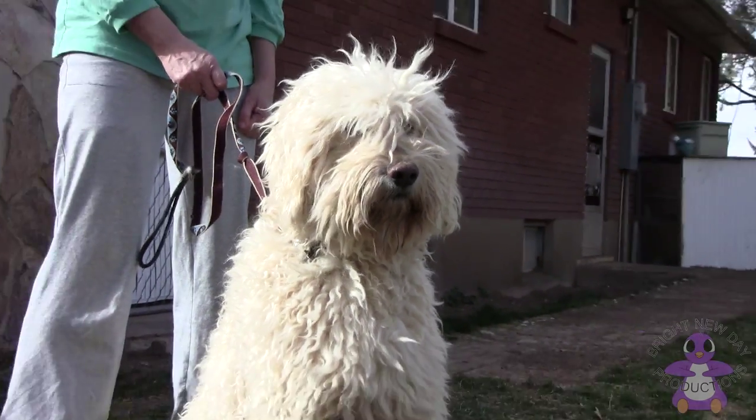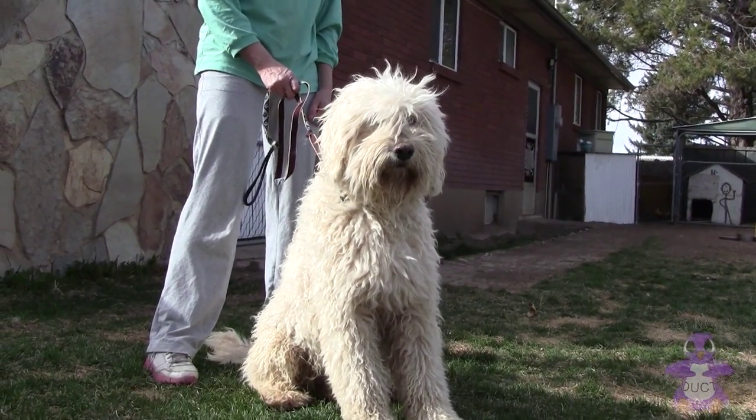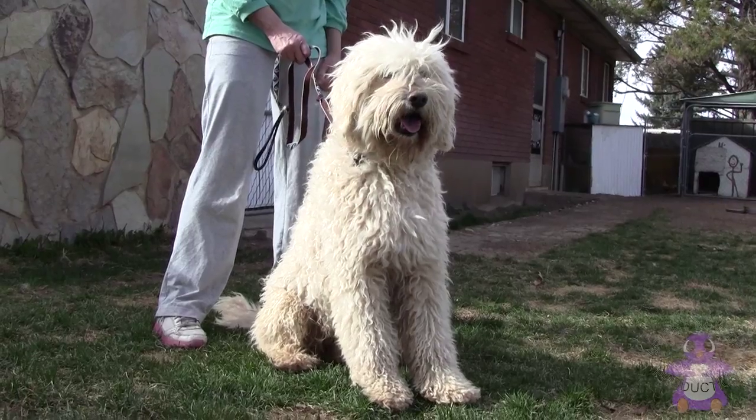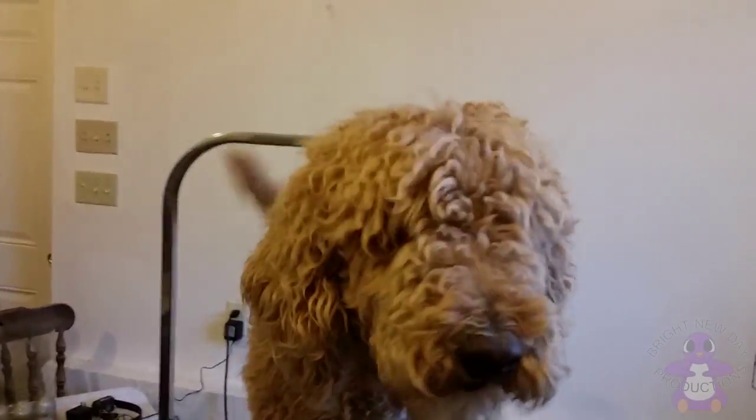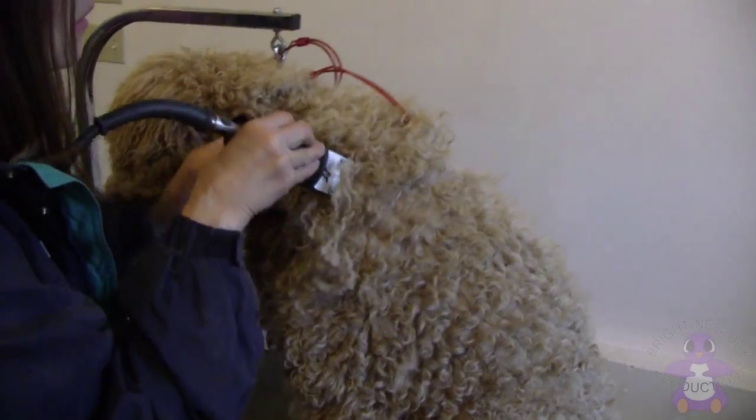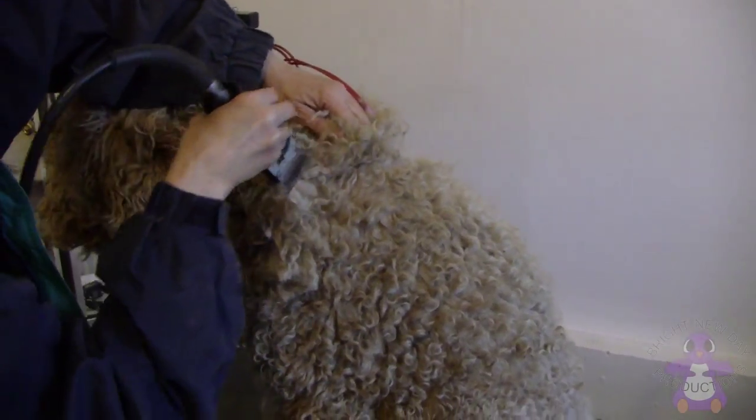Poodles don't shed, and most golden doodles don't shed either. Their hair just grows and grows, so they have to get haircuts. These three dogs all have long hair because it's the end of winter and it's been cold outside. Now it's time for haircuts!